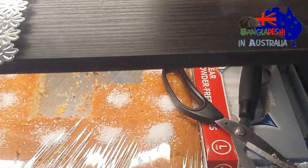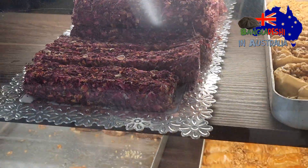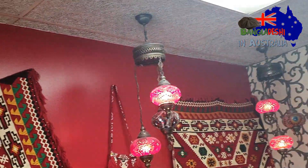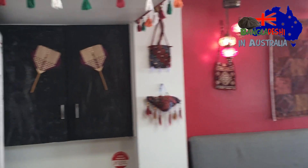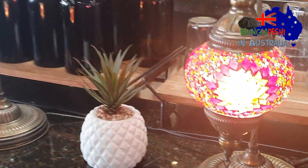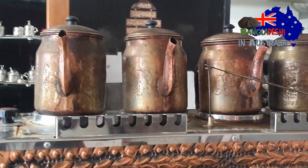This is a Middle Eastern dessert — a Turkish dessert. The interior is remarkable, reflecting a Turkish and Middle Eastern Lebanese style. This is a tamar kettle jar. It's very exotic.